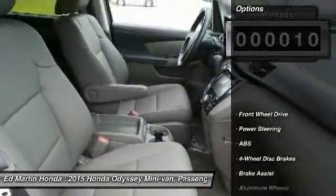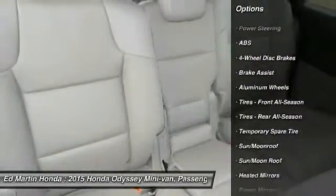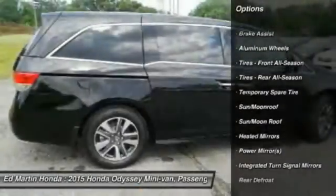This vehicle has less than 100 miles. Here are some of this vehicle's great options: anti-lock braking system, power passenger seat, power lift gate, steering wheel audio controls, and Bluetooth.